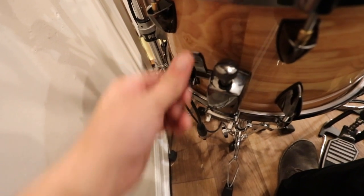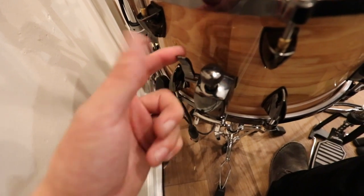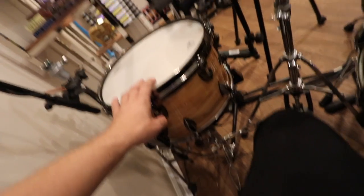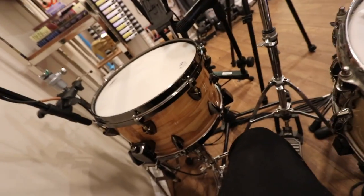For drummers, look at that clutch. Isn't that nice? Nice look. It's a 13 by seven, I believe. Yeah, this is the other snare that I use. This is snare two now.